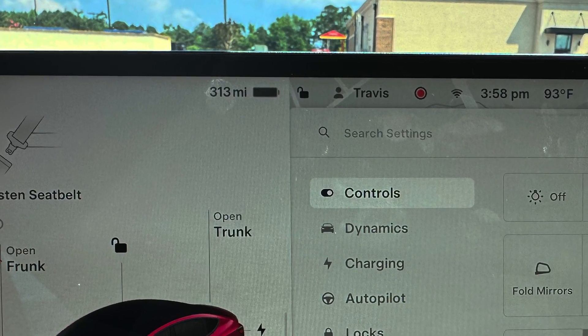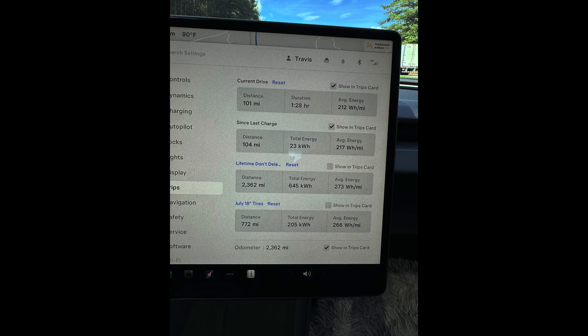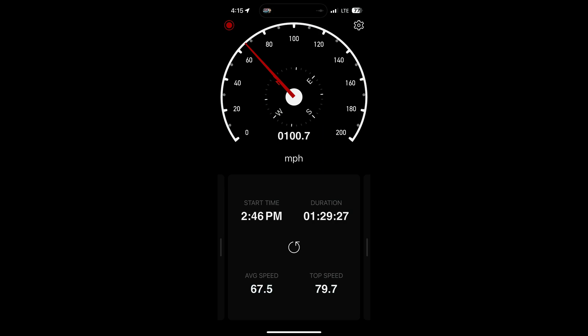My goal was to drive 313 miles and then see how much battery was left after that. For the first 100 miles, I was maintaining 212 watt-hours per mile consistently, and my average GPS-measured speed was 67.5 miles per hour. That seemed to be the sweet spot for the car — good efficiency without going slower than the flow of traffic.